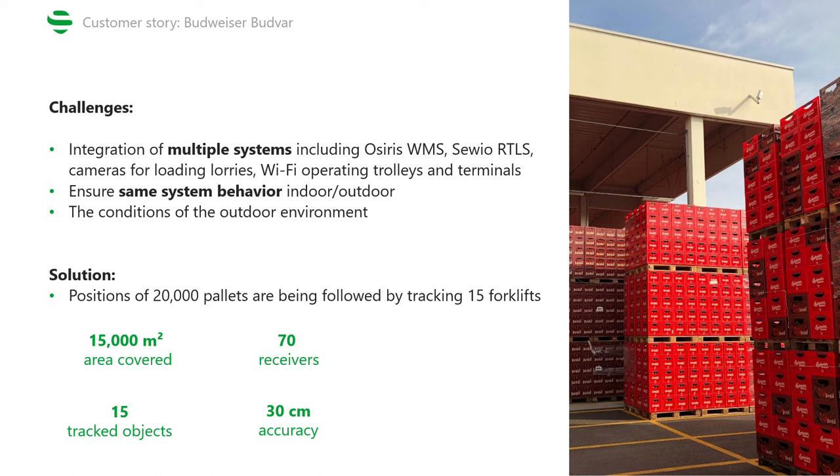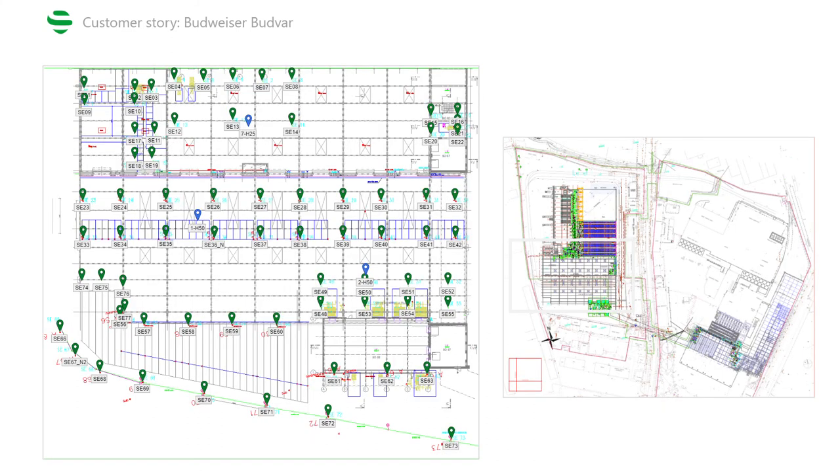To add the full information, the system is covering an area of 15,000 square meters using 70 receivers, all while assuring 30 centimeter accuracy. This is already an image from the RTLS studio, where on the right side you can see an overview of the entire area of the brewery, whereas on the left side there's a floor plan of one of the warehouses. The green markers show the position of anchors, which cover both the indoor and outdoor area of the warehouse, and the blue markers show the current position of the tracked objects — in this case forklifts.